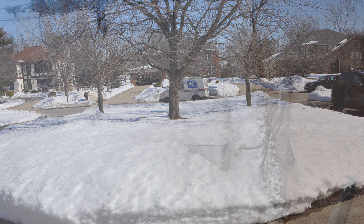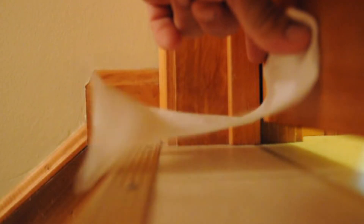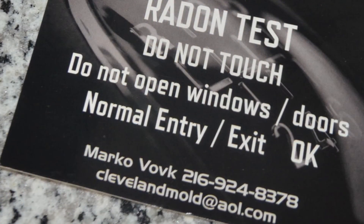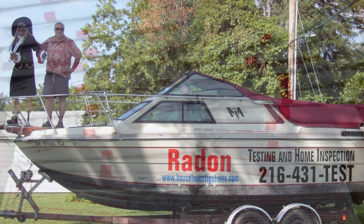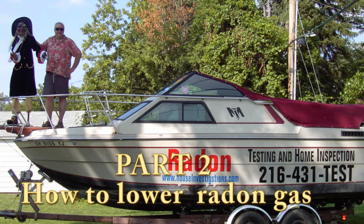Radon will change throughout the seasons. Generally in the wintertime, when houses are closed up, radon levels tend to be higher. Homes that have negative pressure also tend to have higher levels. When you test for radon, you need to close all the windows and doors to make sure you have an accurate reading. There are protocols you need to follow when testing for radon.